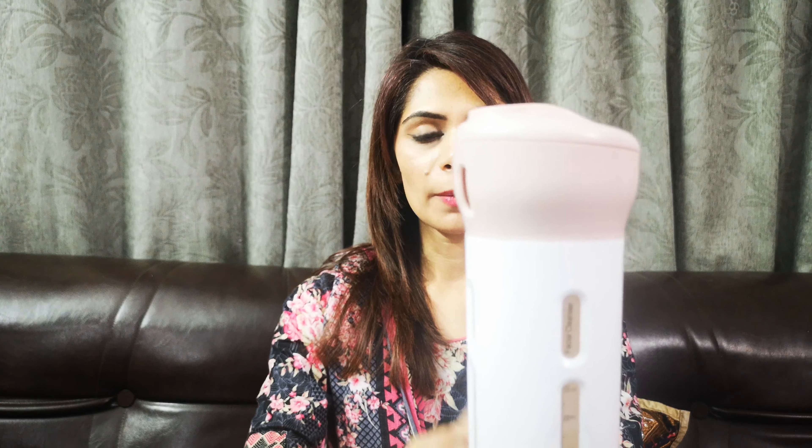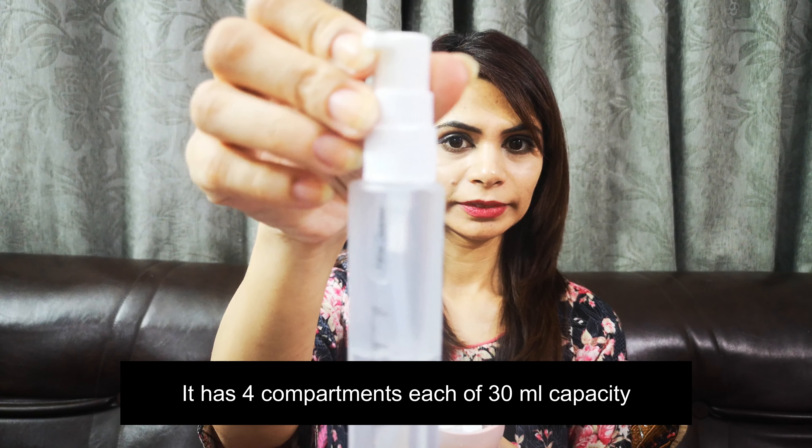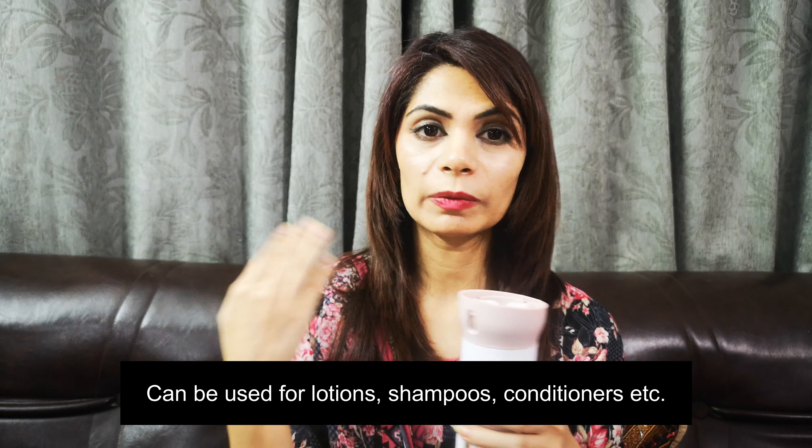First of all, it has four different sections. There is a nozzle which moves from one place to another, so it opens up and you can use four different bottles, each of 30ml. You can use these for your lotion, cleanser, toner, serum — anything you want to travel with. If you travel with a lot of toiletries, you can take two or three of these and your life will be sorted.